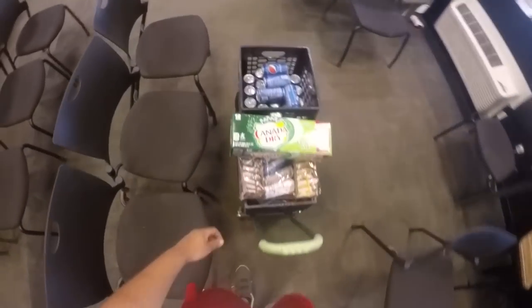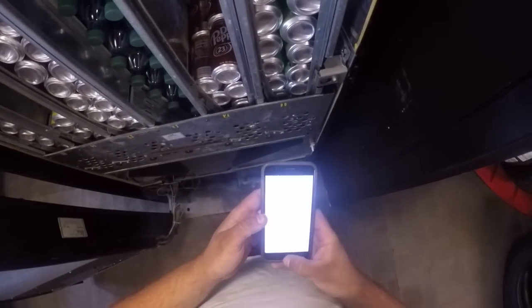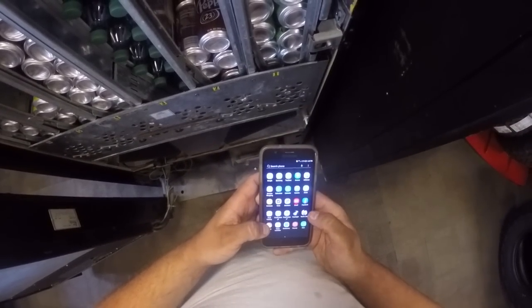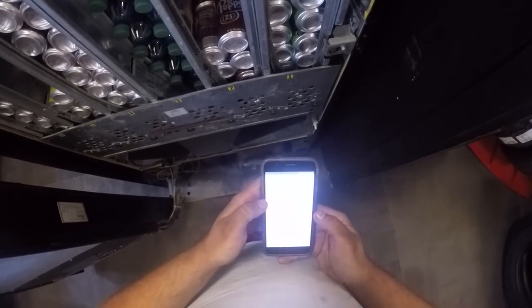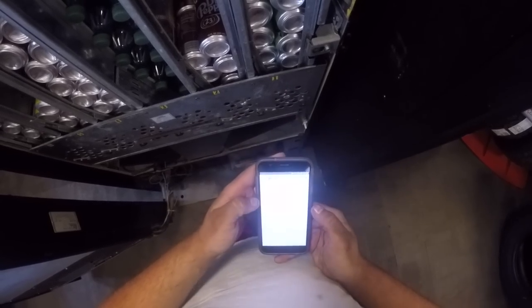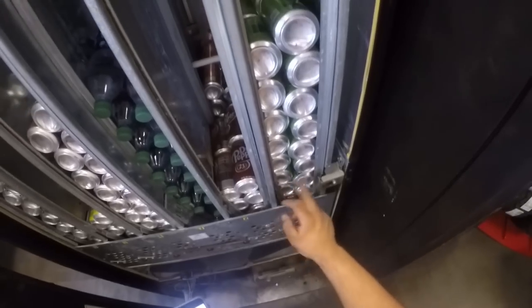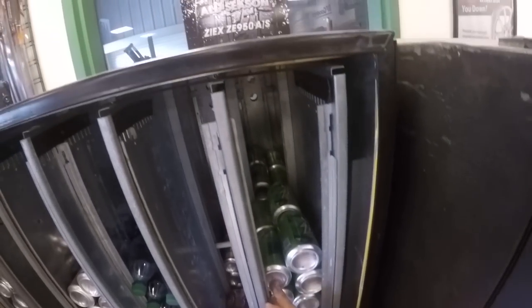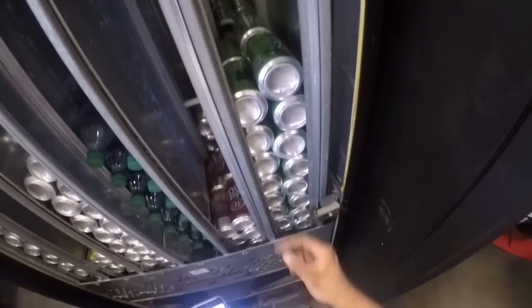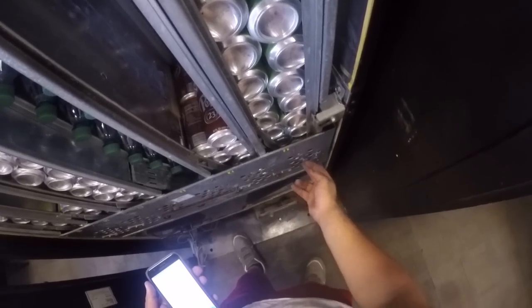First, we're going to crack into the soda machine. I want to see what we need — Dr. Pepper needs to get filled pretty bad. We could probably fit two and a half cases in there right now. This machine is doing maybe a hundred bucks a month, maybe a hundred and fifty. This is a tire shop though, and tire season is right around the corner — I'm really excited about that.